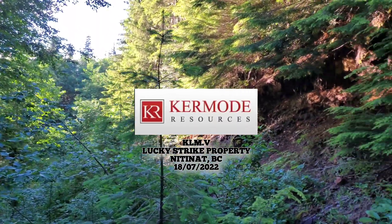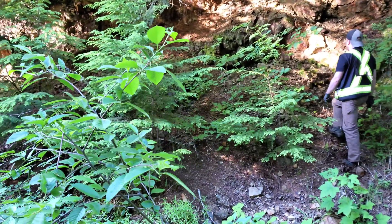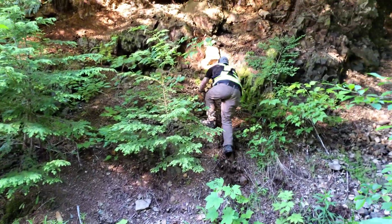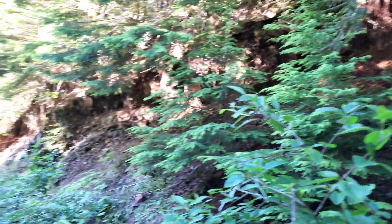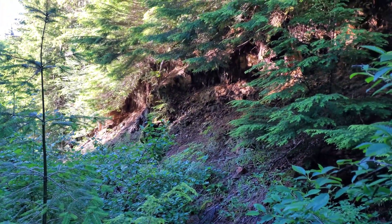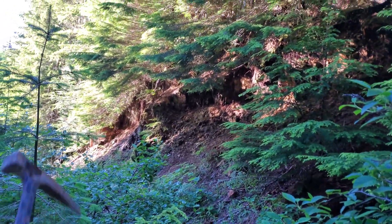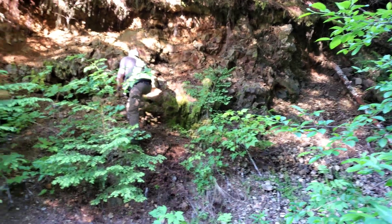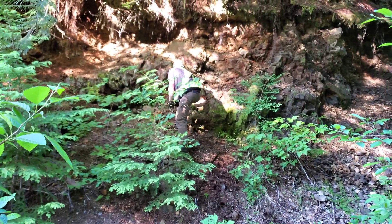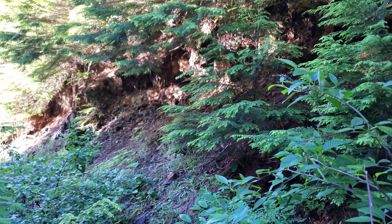Testing some new roads today, we're out here on Summit Main on the Lucky Strike property in Nitinat, BC. We've come across this area that's been taken out for the building of this logging road years ago. This whole area is extremely oxidized — all the rocks look like they have very high iron content, so we're just going to pop in there and take a quick look.